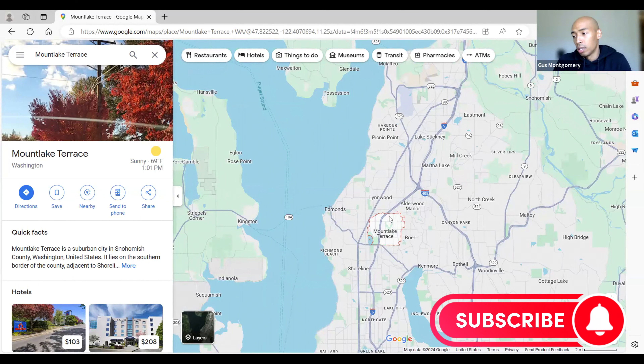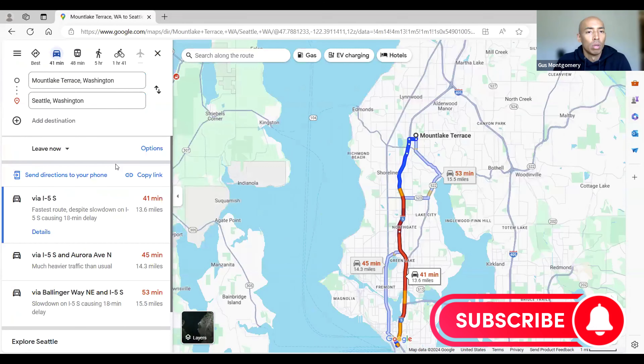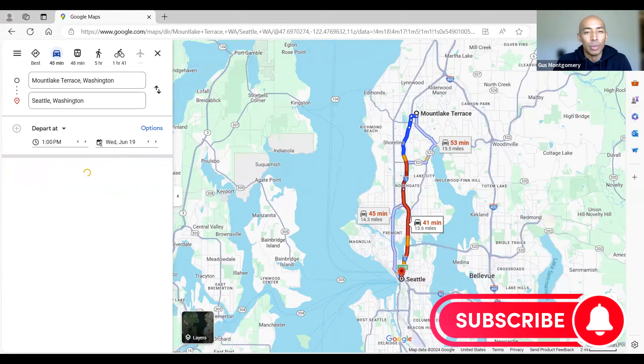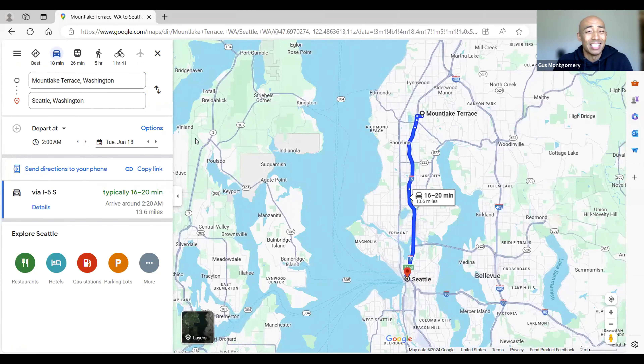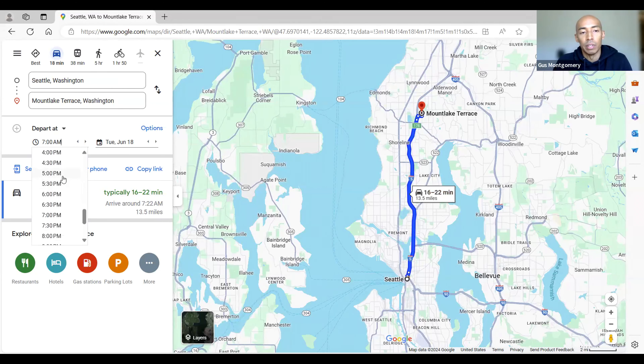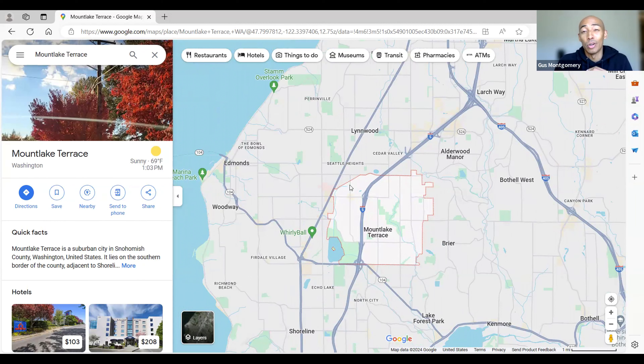When you look at the distance from Mountlake Terrace to Seattle, without traffic it's about a 16 to 20 minute drive. But if you make the morning commute to Seattle for work at 7 a.m. on a weekday, that commute time can range from 20 to 40 minutes. Coming back from Seattle in the evening around 5 o'clock, the commute can range from 28 minutes to one hour. Mountlake Terrace is also home to nine different parks, three sport complexes, and 14 different sports fields.